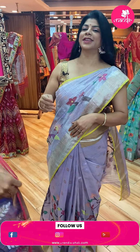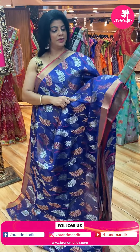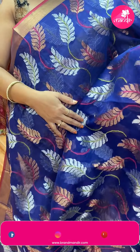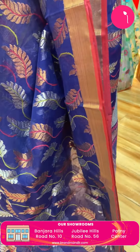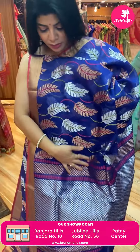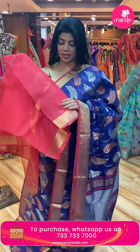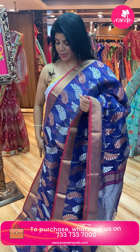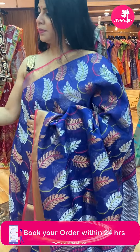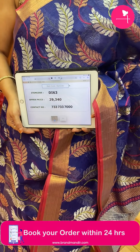Next lovely saree — royal blue. Leaves and vines with gold and silver. Border — tissue border with edge contrast. Pallu — square blocks, brocade. Blouse — contrast, peach colour with border. Pricing and details: 29,340. DI63 is the code.